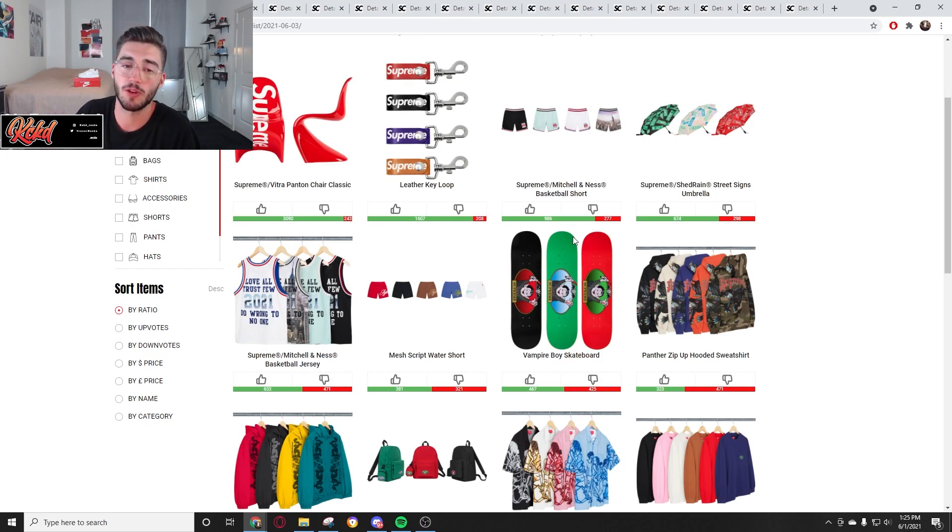Best items to go for: the Supreme Mitchell & Ness basketball jersey and their shorts — those are probably the best. Then you've got your keychain. The chair is going to be very expensive and I don't think it'll resell, but those are probably the coolest items on week 15. I feel like I kept going on saying there's no resell value, and that's just how Supreme is right now. Unless we're seeing box logos or Dunks, we're not seeing resell values at all anymore. It's just too expensive — with tax and shipping it comes out too expensive.